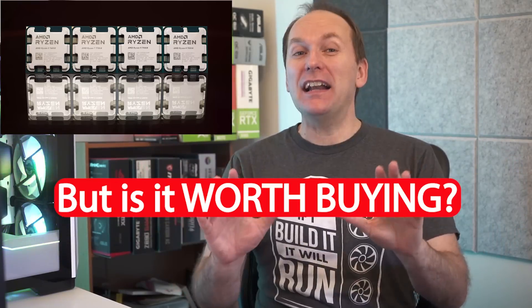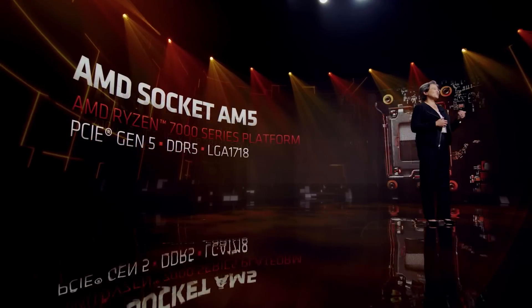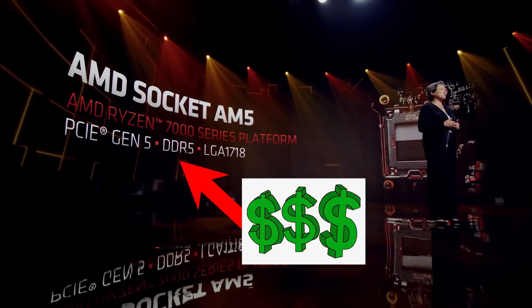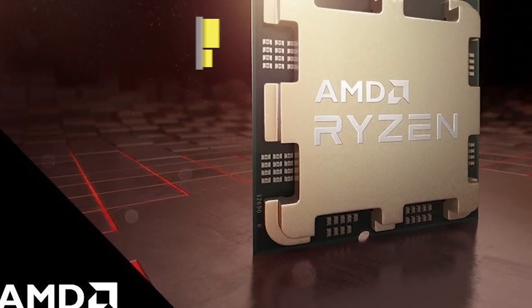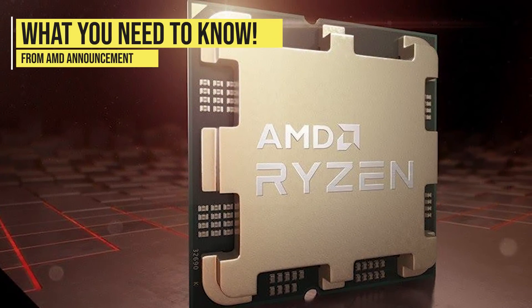Ryzen 7000 is here, but is it worth buying over Ryzen 5000 or 12th Gen Intel? Given that Ryzen 7000 requires more expensive DDR5 memory, more cooling, and new motherboards, we'll go over what you need to know from the AMD announcement this week, including a couple of things I feel like folks may have missed.